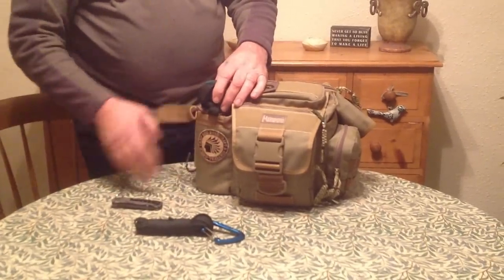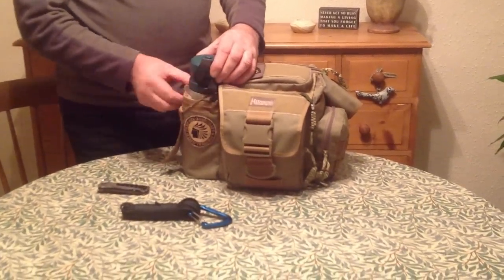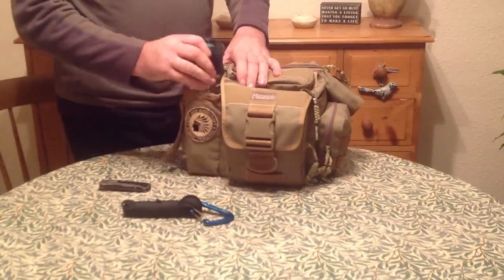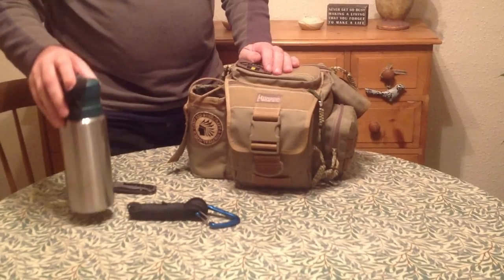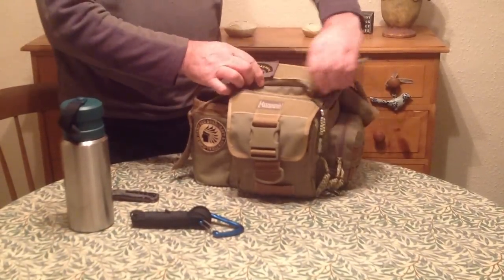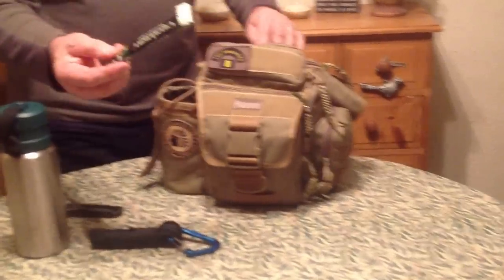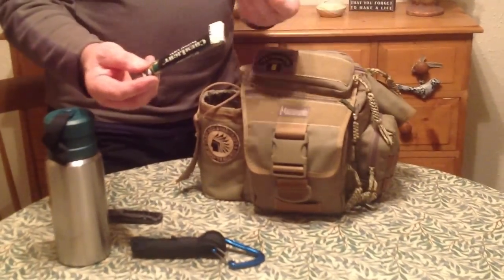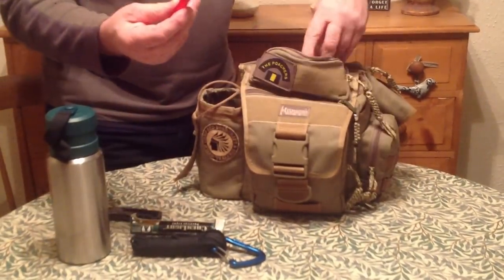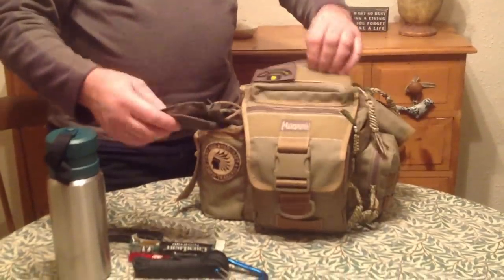There's a stainless flask inside — these are the ones that you can actually put on the fire and cook up in them, so that will have water in it. Going to this top pouch first: there's a glow stick, a chemical glow stick, a lighter, and a bandana in the top.